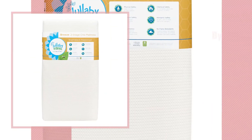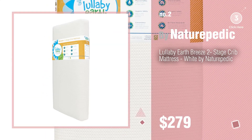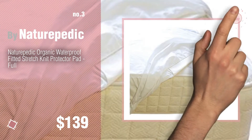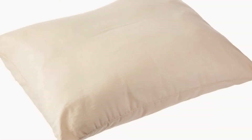Number two — another great product by Naturopedic. Number three — for more great options and ideas, click the circle in the corner. Number four.